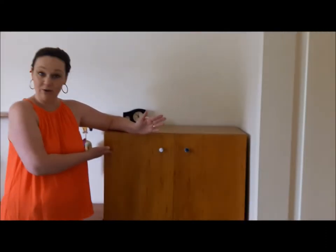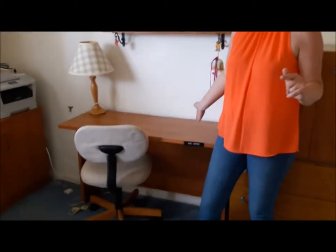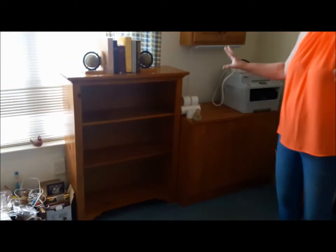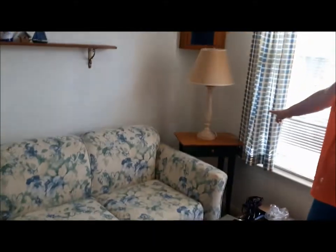One of the bedrooms here is being used as an office space with this very cute armoire available. You can put it in your office or use it for a bedroom, guest room, anything you like. Fabulous desk area over here with shelving above. A few lamps in this room. We have a little cabinet over here and some shelving, as well as a floral sofa bed available for purchase with a very cute little green table next to it.